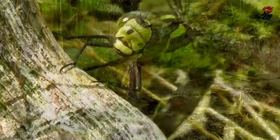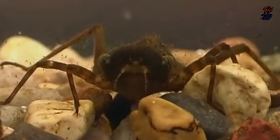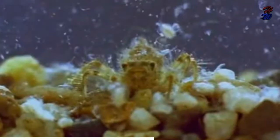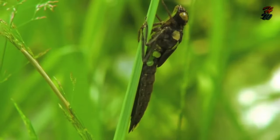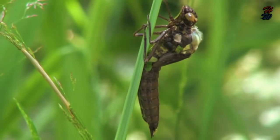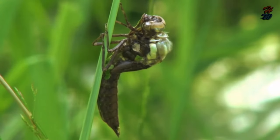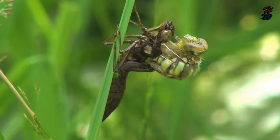Most dragonfly eggs hatch in one to three weeks, but some species can overwinter. The hatching larvae are aquatic nymphs. From nymph to adult, living under water, a dragonfly nymph breathes using tracheal gills located in its rectal chamber. The larval stage can last from a few months to several years. Eating tiny marine organisms, the larva may molt up to 15 times during its growth stage. When the nymph reaches adulthood, it crawls from the water, clutching onto a branch or rock. Its larval skin splits and the adult dragonfly emerges. It is sexually mature within a few days or weeks. The average adult dragonfly will live for six to eight weeks.